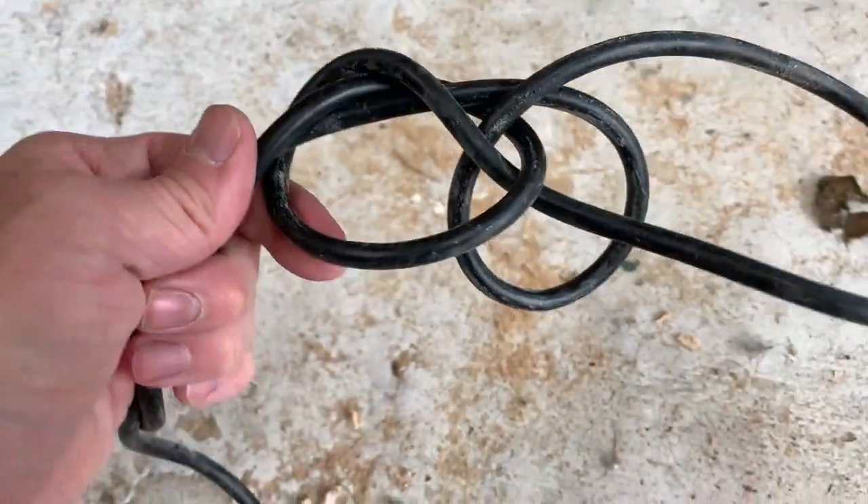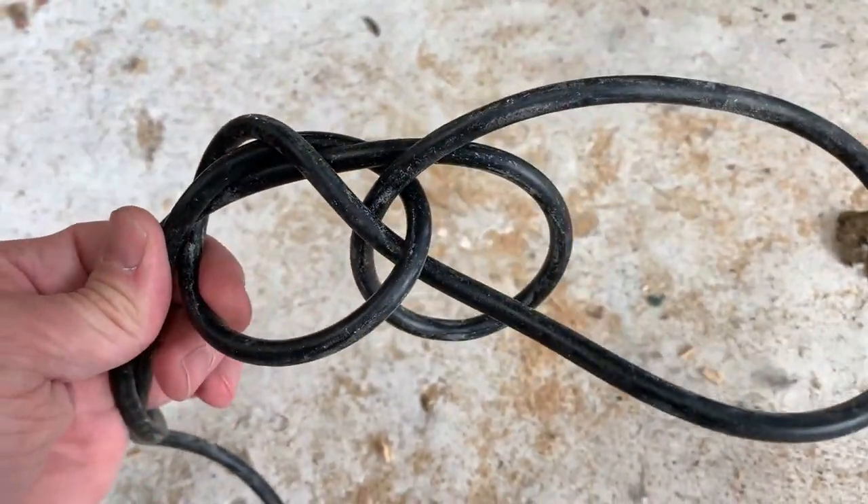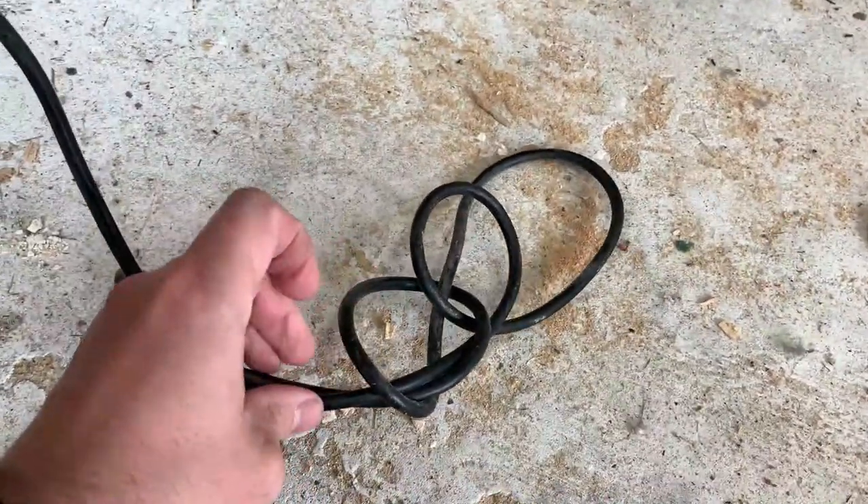Why is it when you put a power tool down with a cord, when you come back to it a few months later there's always a bloody knot in the lead? I don't understand it. Look at this — that's a knot in a knot in a knot.